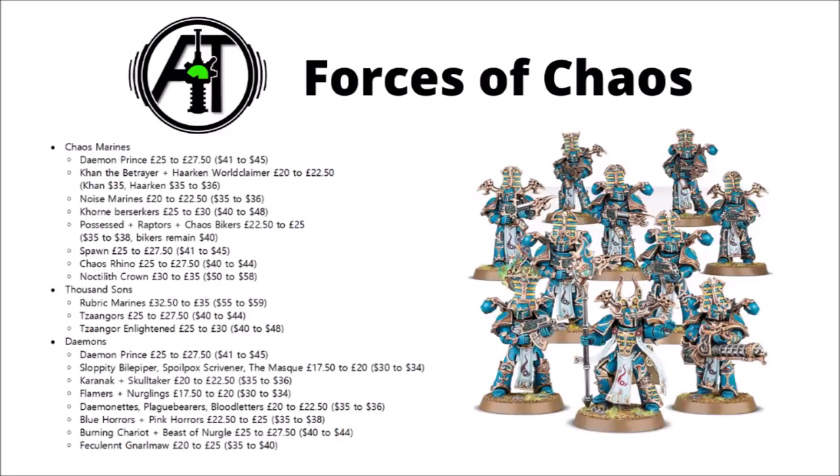Spawn have gone up a little bit to £27.50 for two of them, same with the Chaos Rhino, and the Noctilith Crown fortification has gone up from £30 to £35, or $50 to $58. Unfortunately the Thousand Sons Rubric Marines have gone up to £35, and both of the Tzaangor units are taking a jump as well — the Enlightened being a bit more of a painful jump, going from £25 to £30, or again $40 to $48.